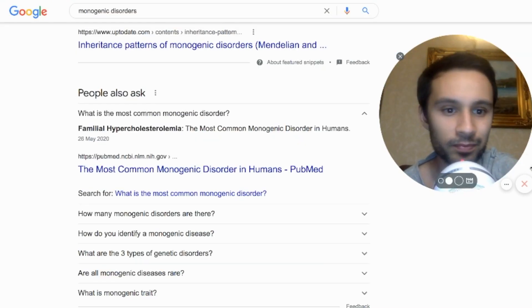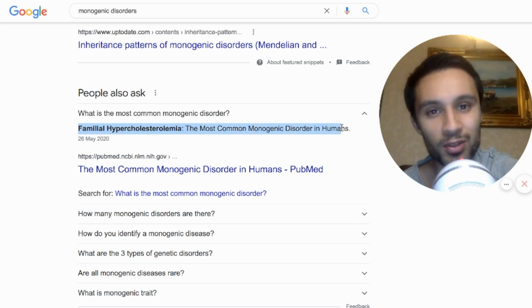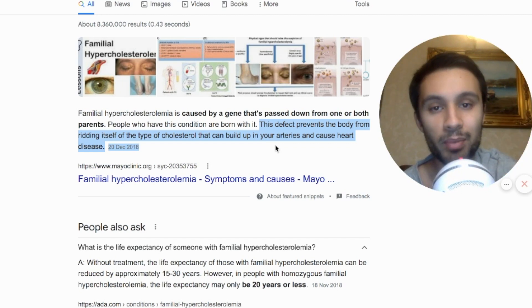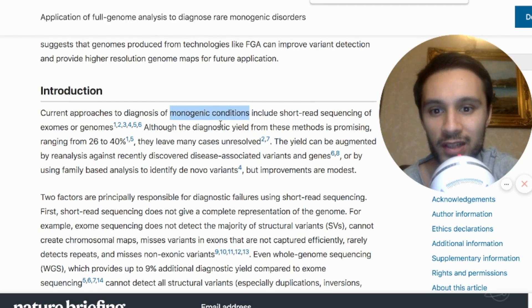The most common monogenic disorder is familial hypercholesterolemia — the most common monogenic disorder in humans. It's caused by a gene passed down from either one or both parents, and people are usually born with it. This genetic defect prevents the body from ridding itself of a type of cholesterol that can build up in your arteries and cause heart disease.